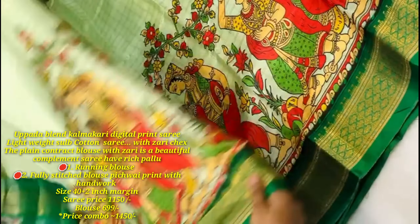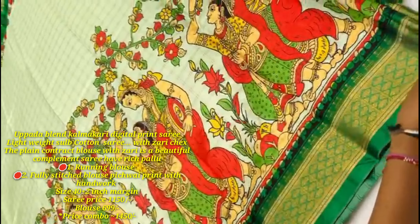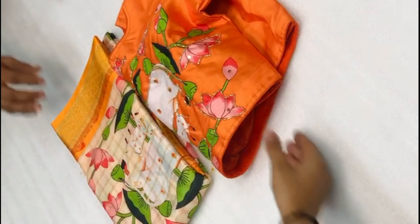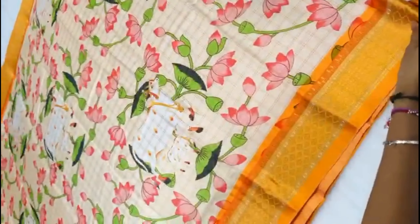The new collection features a light color shadow design. We have a lightweight slap cotton saree with a flower part digital print saree.